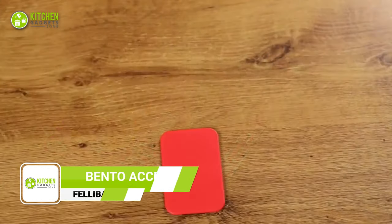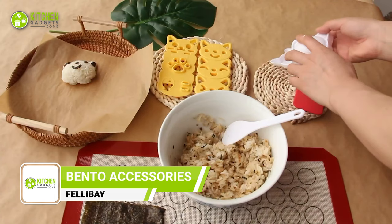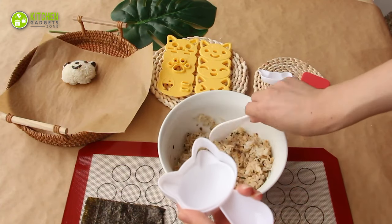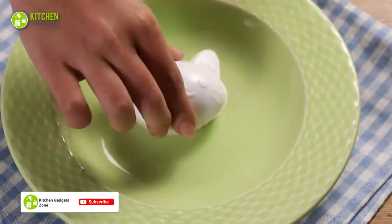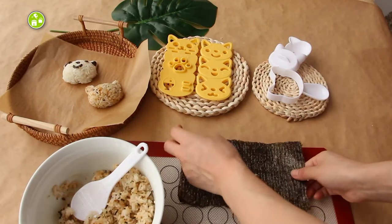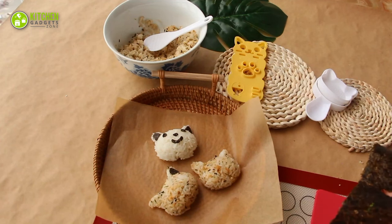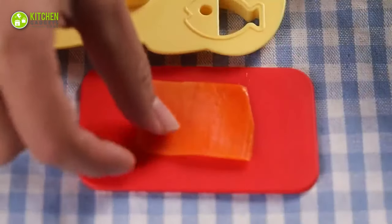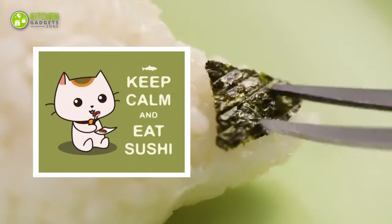Make mealtime fun and enjoyable with the Felibay Hafu Mix bento accessories. This charming kit includes a rice ball mold and a sushi mold, both featuring a playful cartoon cat pattern that's sure to delight kids and adults alike. These create perfectly shaped rice balls, sushi rolls, and even decorative nori designs. They're incredibly easy to use, making them perfect for both novice and experienced chefs. Bring them along on your next outdoor adventure and enjoy sushi and rice balls wherever you go!